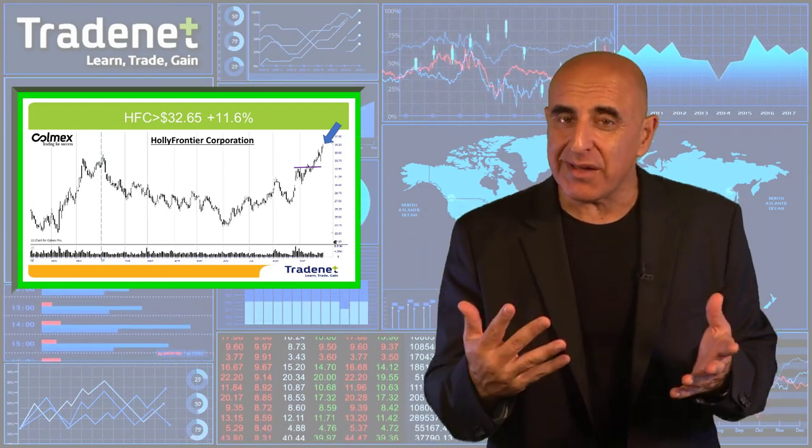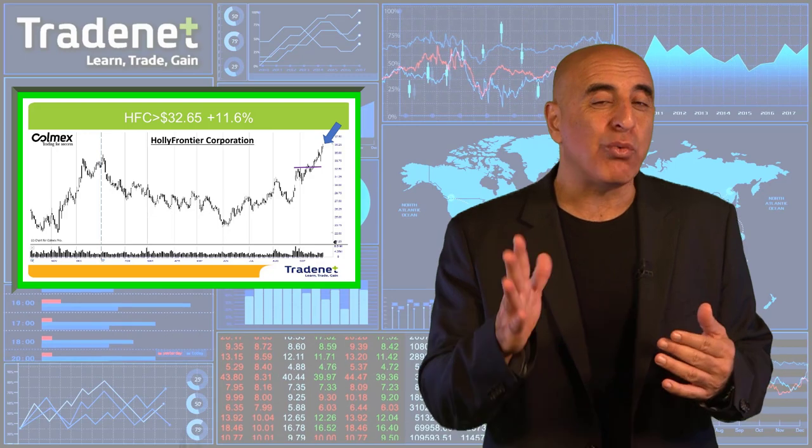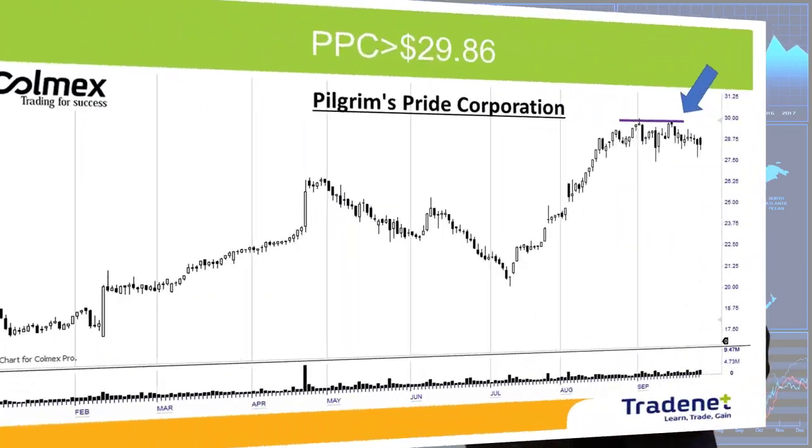As a reminder, I always sell three quarters of the position at the 3% gain, so only a quarter size remains. And I would never let this quarter size move underneath my entry point. My second pick was PPC. PPC did not trigger — it did not move over the highs. Therefore, we do not have a trade in PPC.